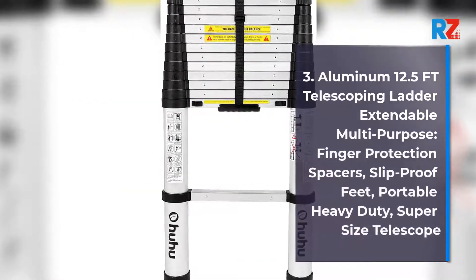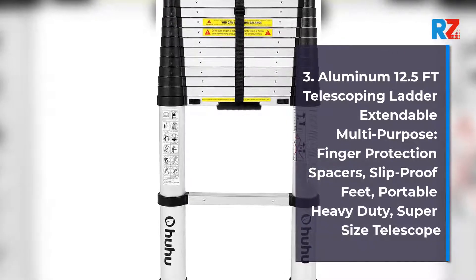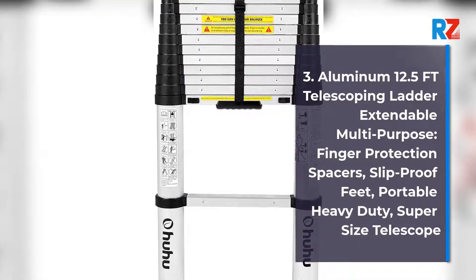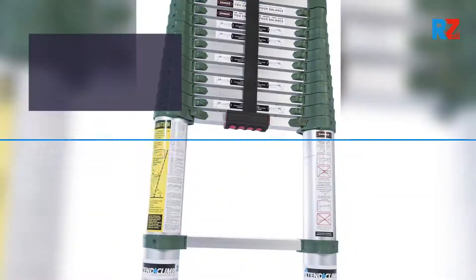3. Aluminum 12.5 FT Telescoping Ladder Extendable Multi-Purpose, Finger Protection Spacers, Slip-proof Feet, Portable Heavy Duty, Supersized Telescope.